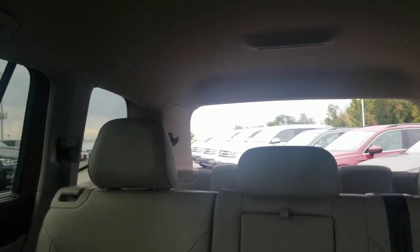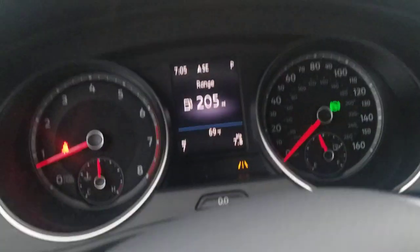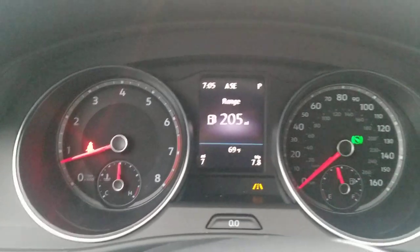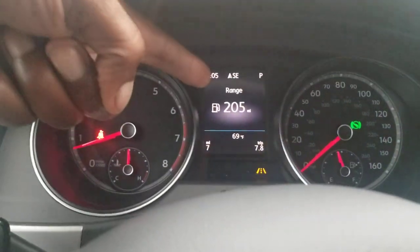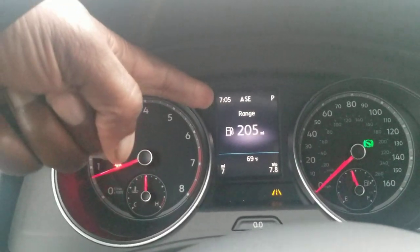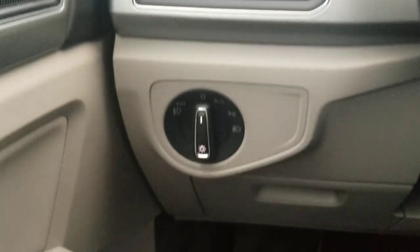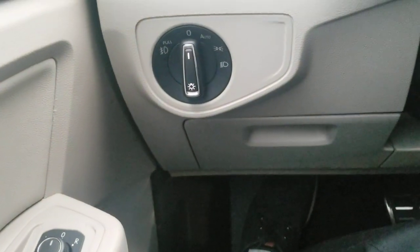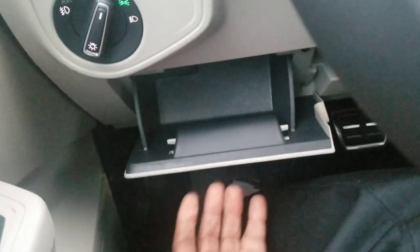There's a power lift gate — pull up on that handle and it will open the rear hatch, or pull up and hold it to close the same rear hatch. Volkswagen's standard instrument cluster features an LCD info screen in the middle. You also have automatic headlights and fog lights, plus a coin box for storage.